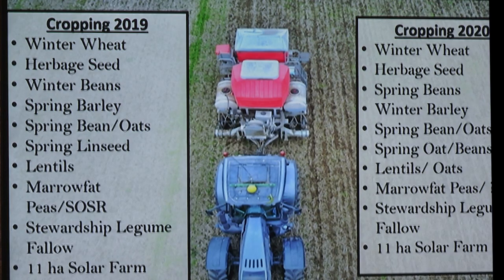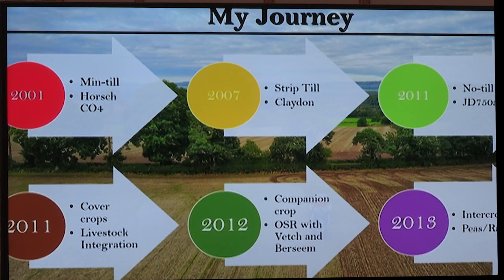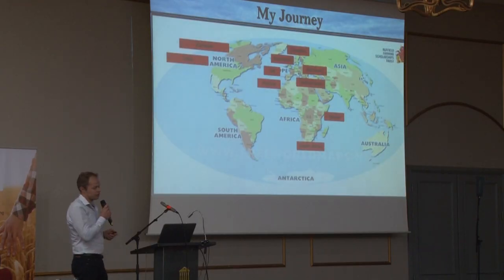That's the plan for this year — plans always change. Winter barley's in, winter wheat's in, grass seed's in, the rest is up for grabs depending on weather over the next six months. In terms of my tillage journey, I came home from university in 2001 and we immediately went mintill, then to strip-till, to no-till, and started playing with cover crops in 2011 — so eight or nine years of cover crops — then companion crops and intercrops about a year later. It hasn't been a plan; it's just the way it's happened.